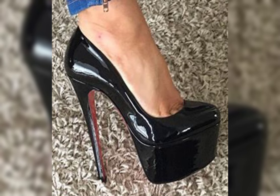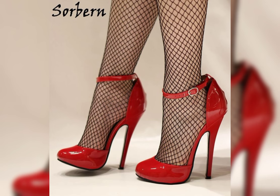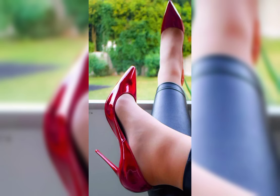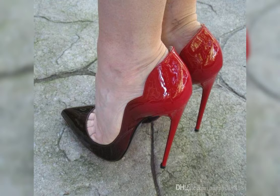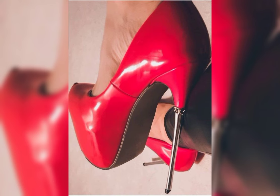If you are looking for a more comfortable option, wedges are a great choice. They provide stability and support while still giving you that extra height. And let's not forget about platforms.